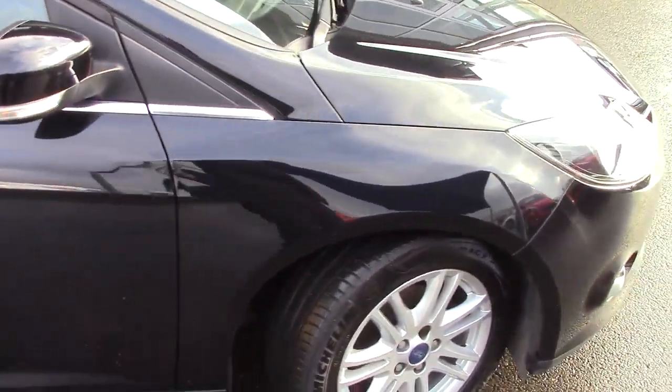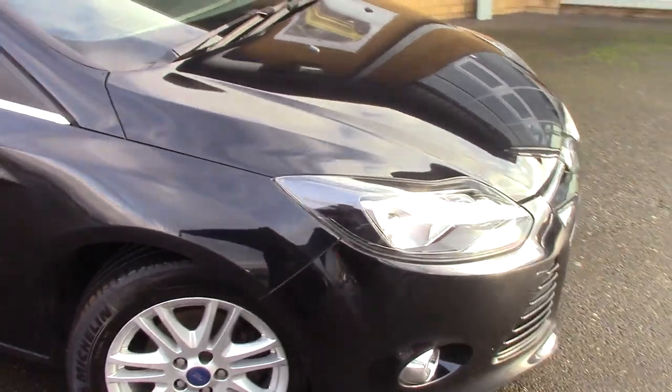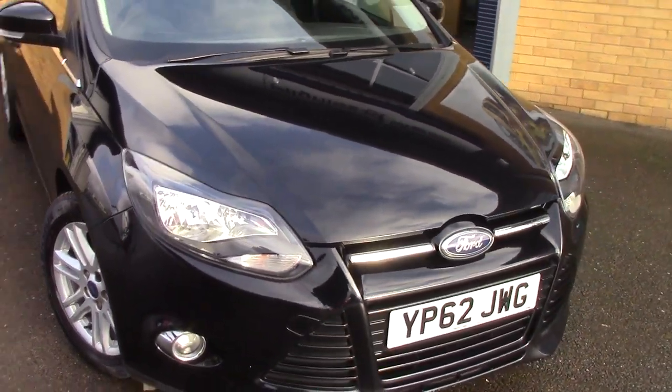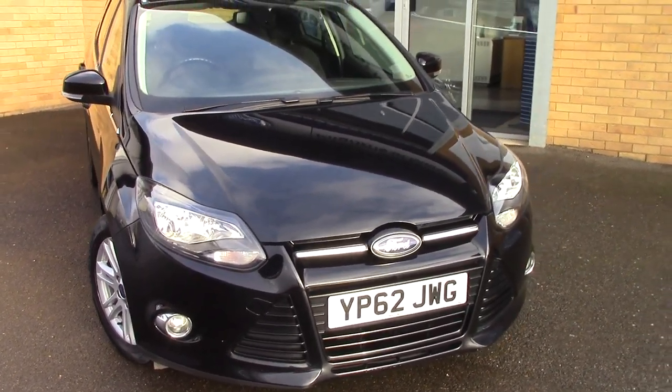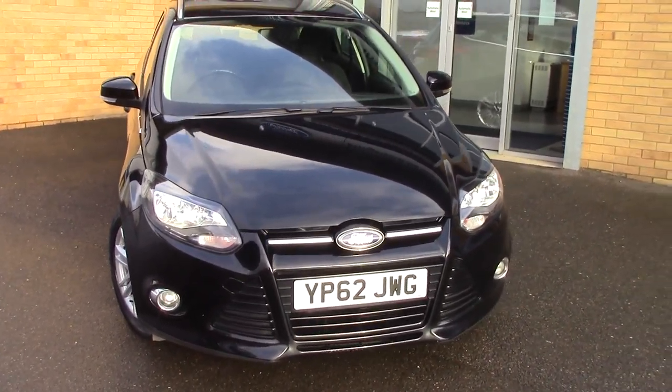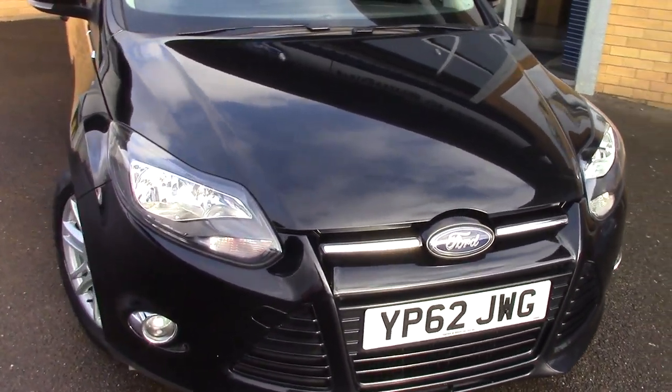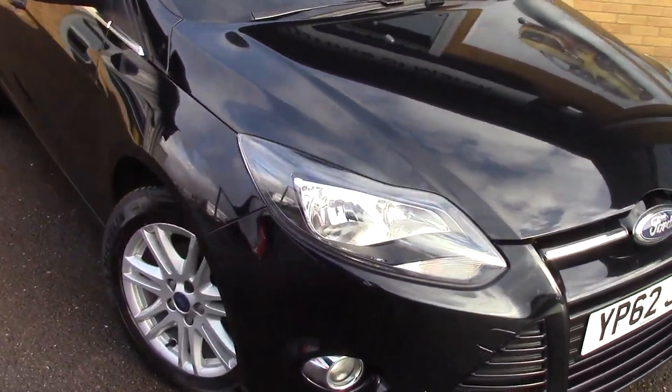We'll just take a quick walk towards the front of the vehicle, which is finished up in this very nice Panther black metallic. And as you can see, this vehicle is a lovely example.